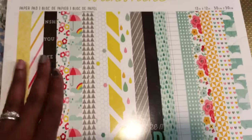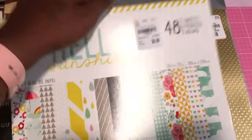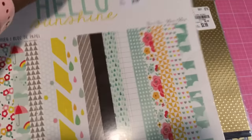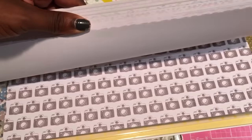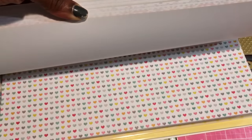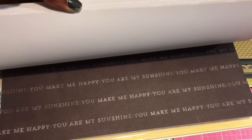It's really pretty. I also picked up this paper pad from Pink Paisley called Hello Sunshine and the SKU number for this one is 1716914 and it has these beautiful patterns in there. Very, very pretty. I'll do a really quick flip through. Very pretty papers.